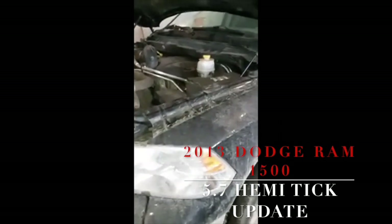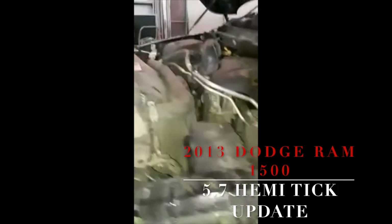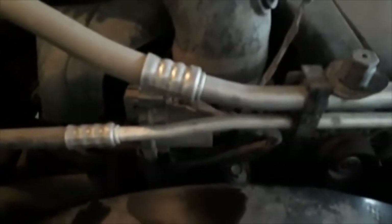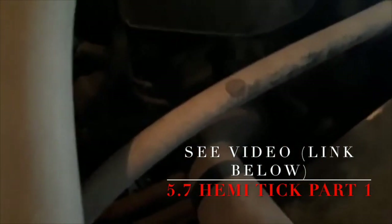Hey guys, just thought I'd give an update finally on my 5.7 Hemi 2013 Dodge Ram. I made some videos about this time last year — I took my engine apart and I had a ticking noise. I'm going to show you how it sounds now after running for a year and let you know what happened.